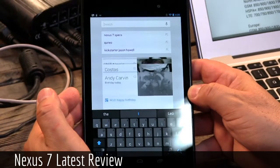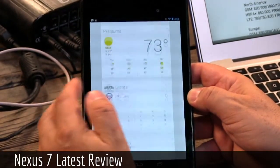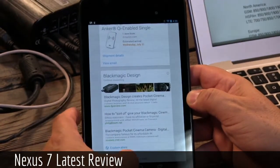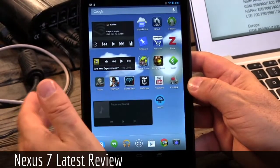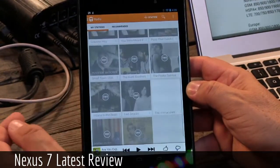Google Now is built in, of course, along with Google speech. This is the 4.3 version of Jelly Bean — the Android operating system — which means it has built-in multi-user capability. And Chromecast is supported by it, so if you run Netflix and you have a Chromecast, you can play stuff from it. I've been playing Google Music like crazy from it.